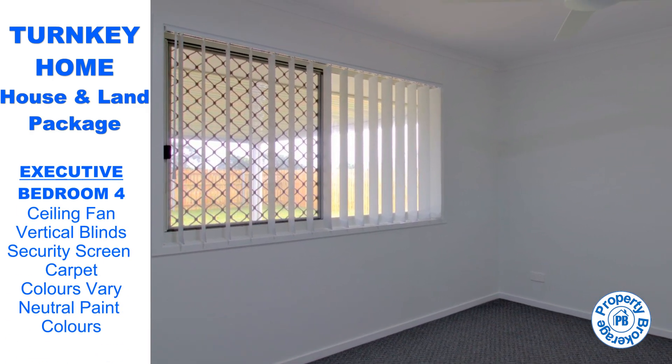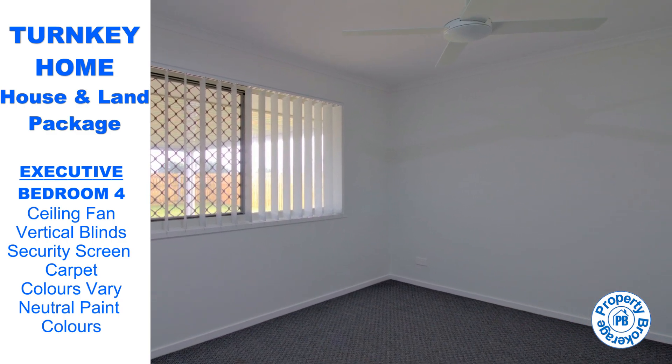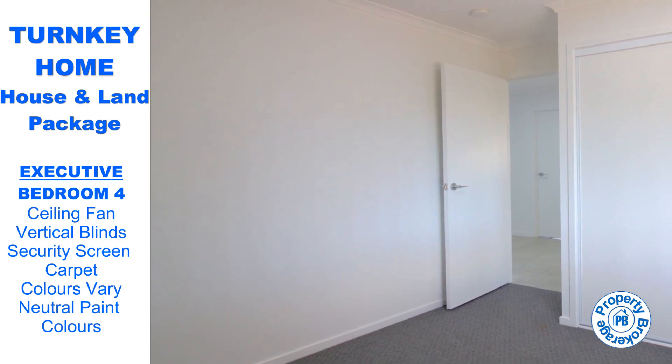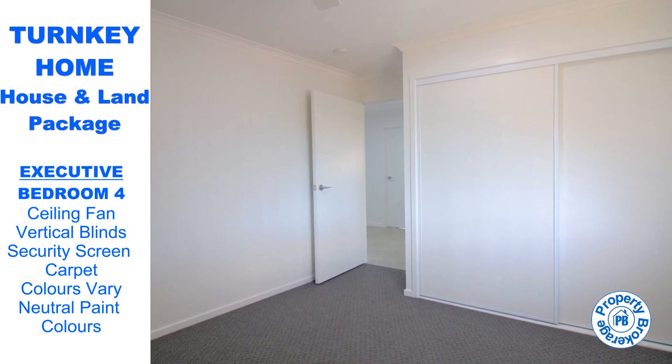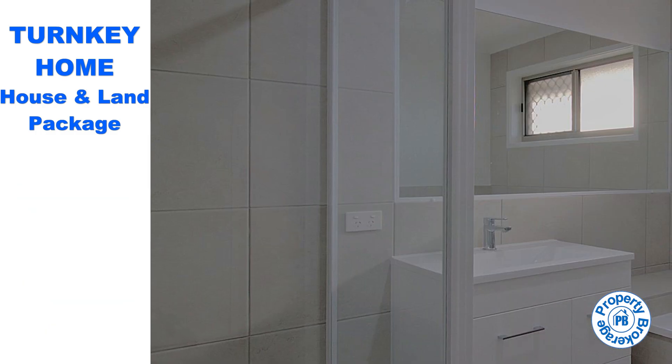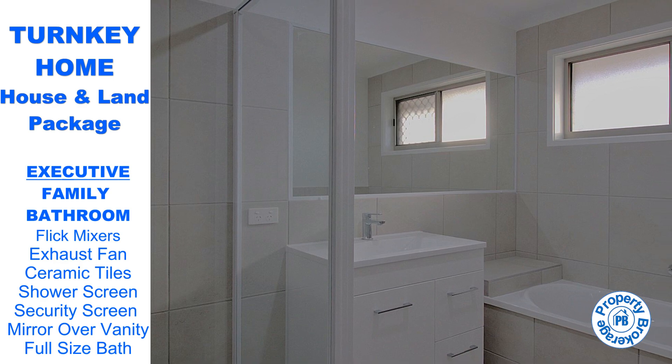Our Property Brokerage $1,000 Bunnings voucher bonus gives you the opportunity to personalise your new home as a welcome gift from us. Don't let this incredible opportunity slip away. Want to make this your new home? Call Brian today on 0438 132 15 and make sure you don't miss out.